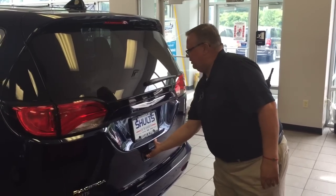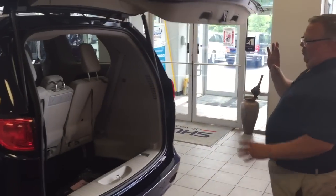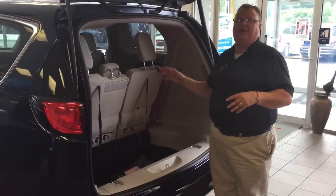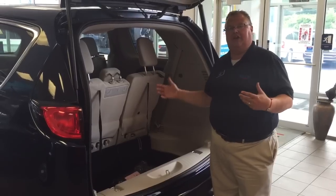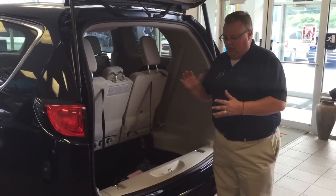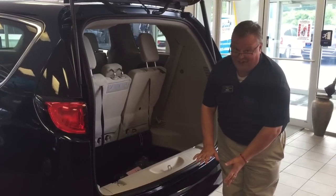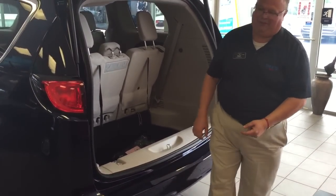I'll open this up and show you the inside. When all of the seats are stowed, there's 140 and a half cubic feet of storage — another best-in-class. This vehicle has an available tow package which will tow up to 3,600 pounds when properly equipped.